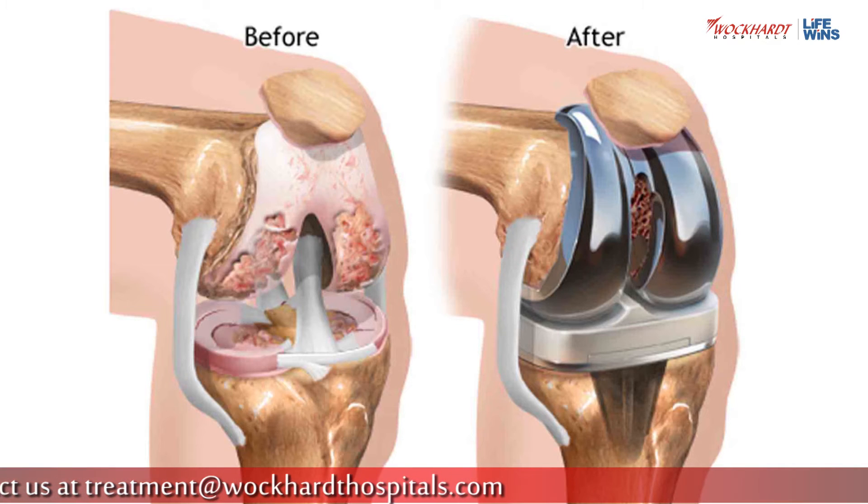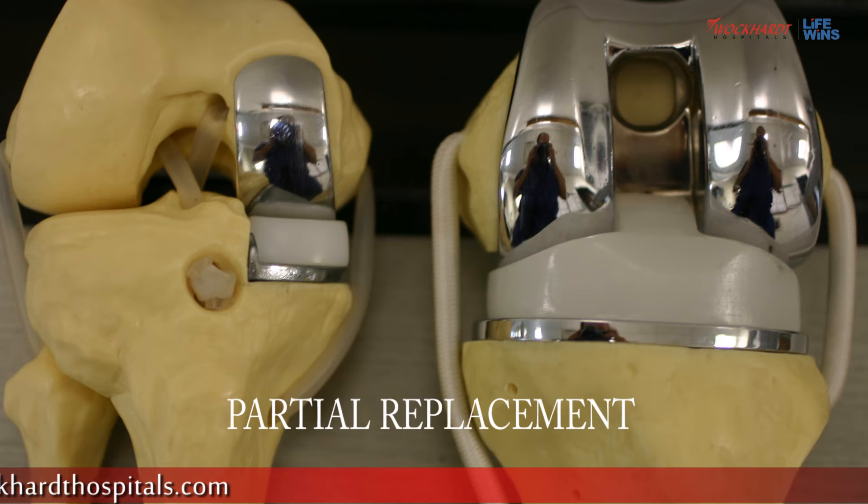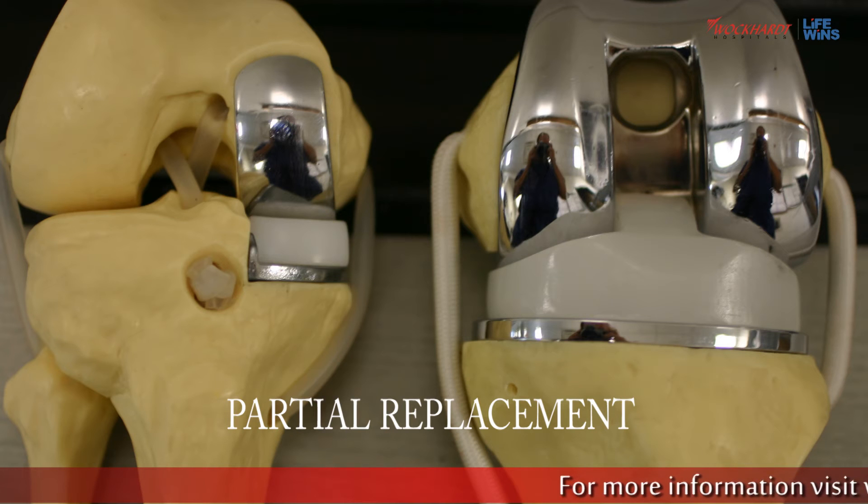In place of cartilage, we replace it with a plastic liner. This makes your legs straight and gives you a painless, free range of motion. All patients experience excellent pain relief and are able to carry out their long morning walks and pursue their sports activities.